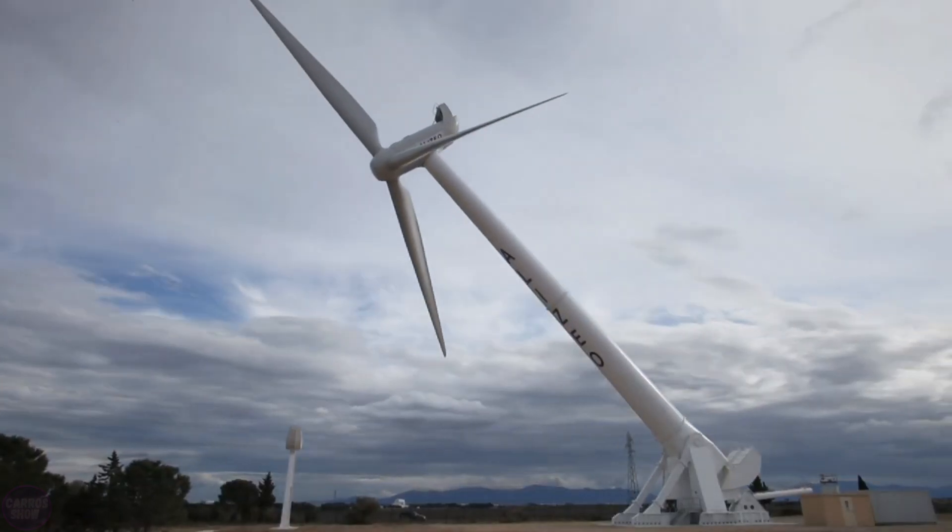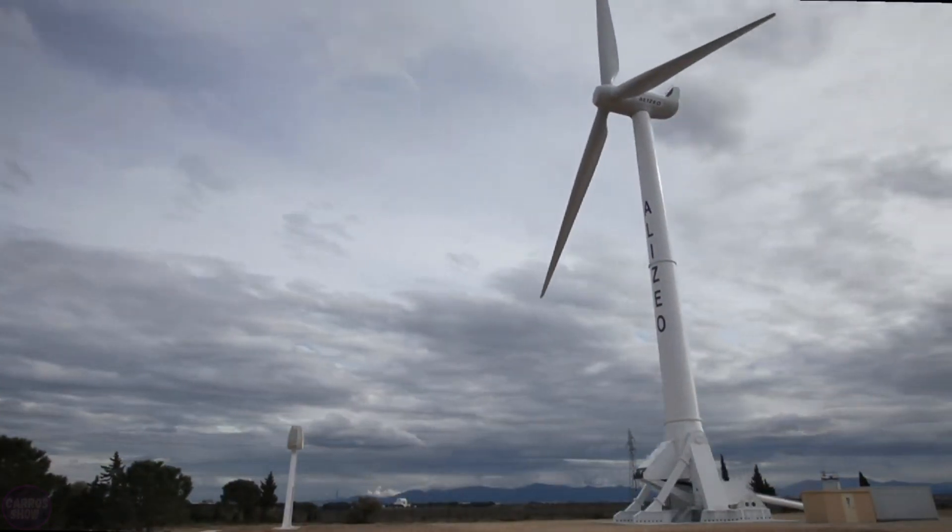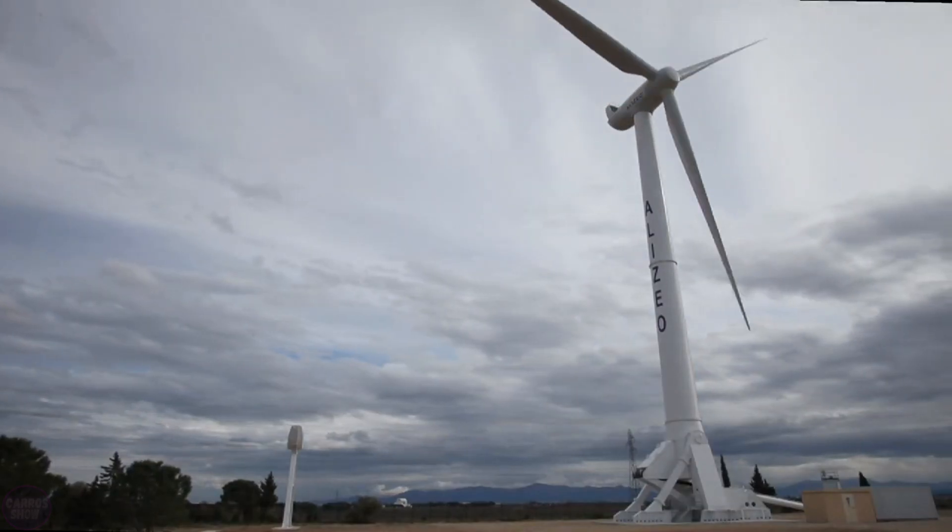The Alizeo wind turbine has a power capacity of 1 megawatt, a tower height of 50 meters, and a blade diameter of 67 meters.